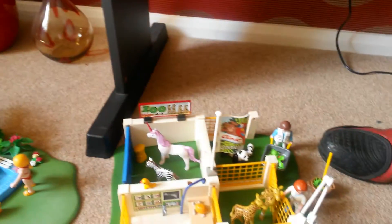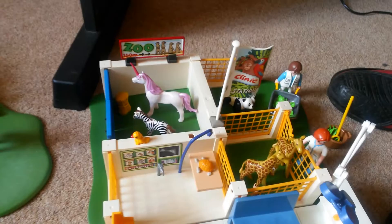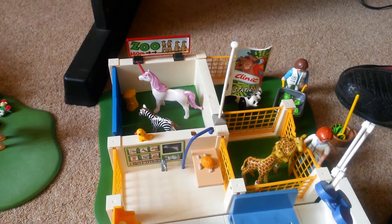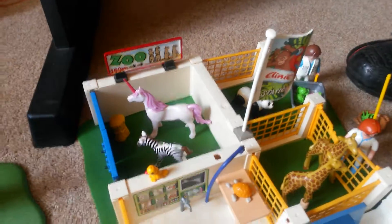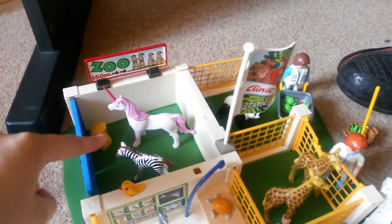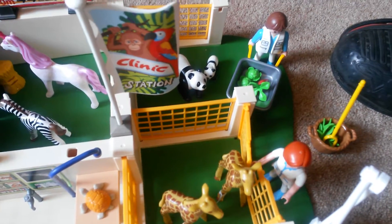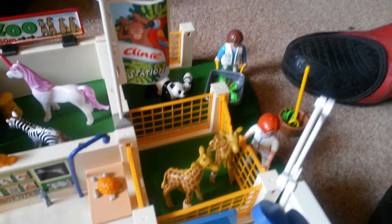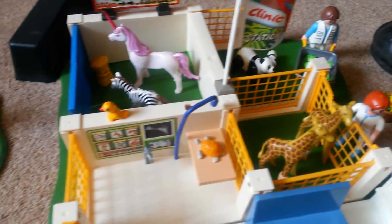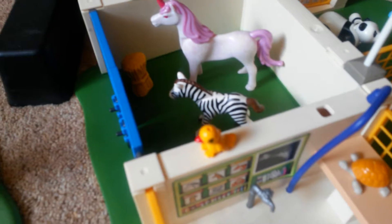And then there is this set which to me looks complete. I don't think this unicorn was part of the set but I've added it anyway. There are some food things, two baby pandas and a big panda which is cute. And the keepers and this bird which I think is a Playmobil one, I'm not sure.